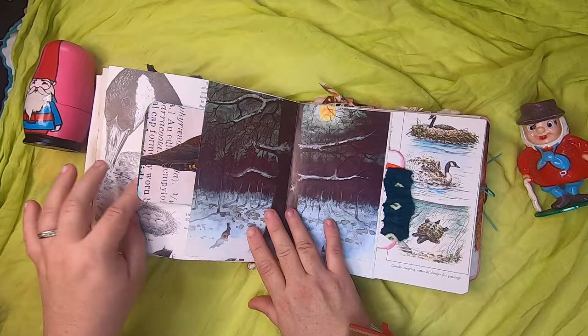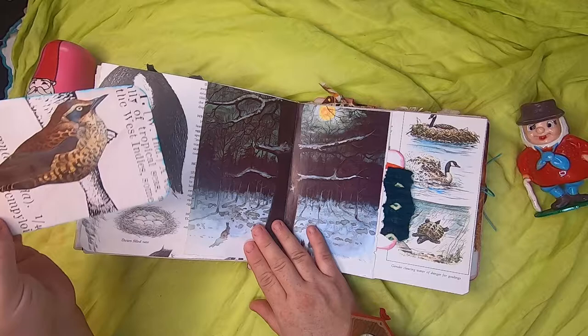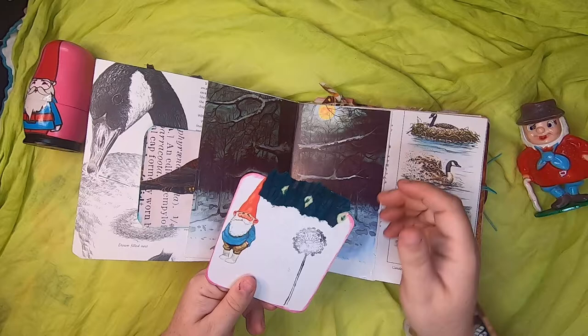Here we have an original book page of a bunch of little gnomes at night under the moon and snow, with a bunny watching from the side in front of a big tree. On this side we have a journal card with a bird, some Canada goose information and wildlife lake information, and another journal card with my batik fabric, a dandelion stamp, and a little gnome.